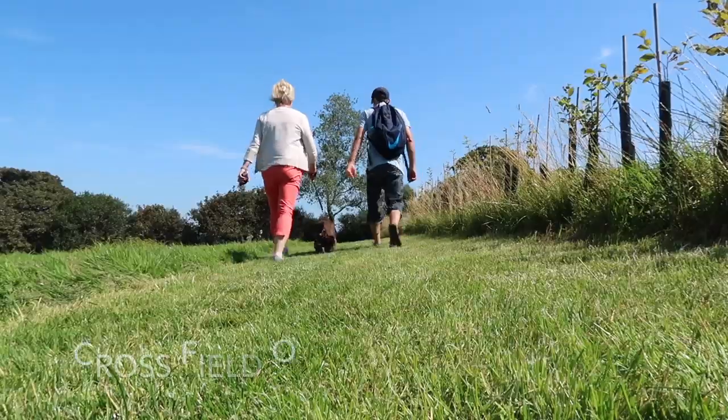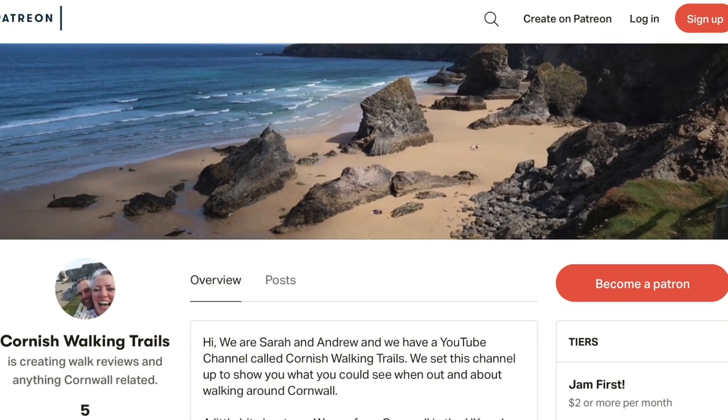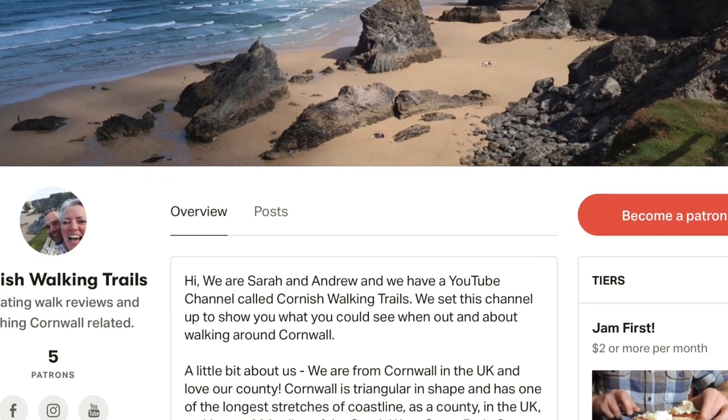We'll be posting a normal vlog type style video on YouTube, and for more detailed instructions plus walking instructions that you can print out, they'll be on Patreon. We've started on Patreon - details in the description.